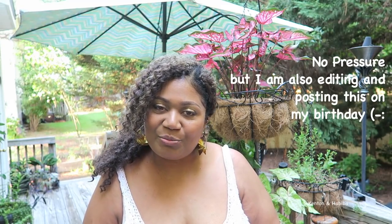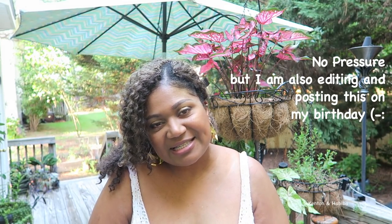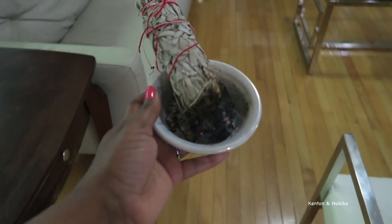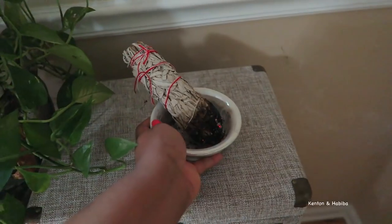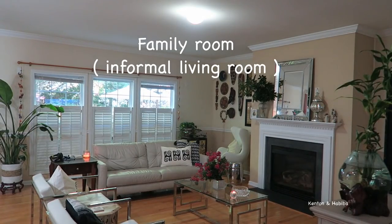Welcome back to Kenton and Habiba. My name is Habiba and today we are going to be doing a plant tour. I haven't shown you all of our indoor plants and I thought this would be a good time to do that. I thought I would switch it up a little bit and just show you something different — plants, something relaxing and beautiful. We're going to start indoors and then we'll come back outside.